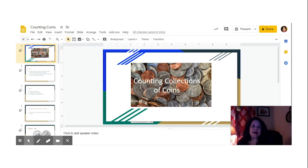Hi friends, thanks for stopping by. My name is Miss Gooden. I teach second grade at Twin Hickory and I love to teach math. Today I'm going to talk to you about counting a collection of coins.